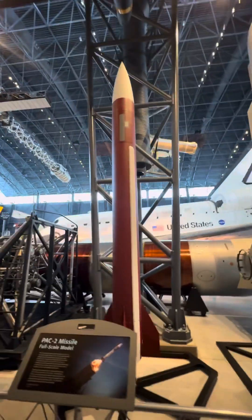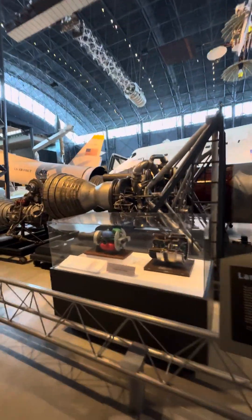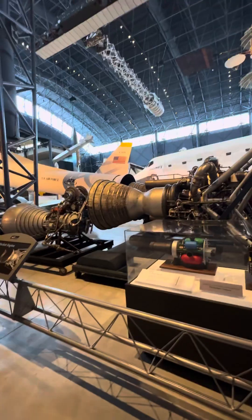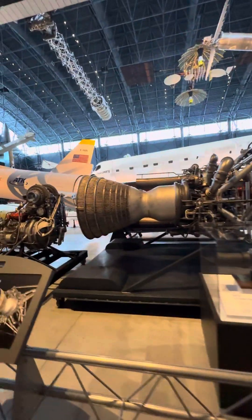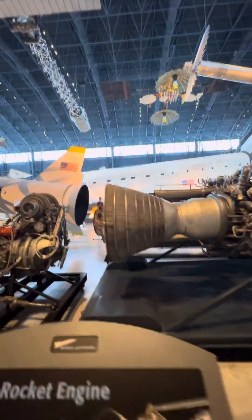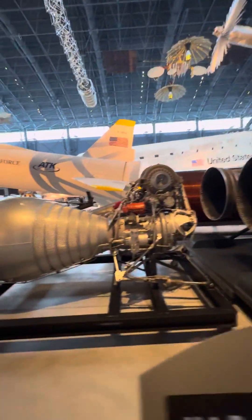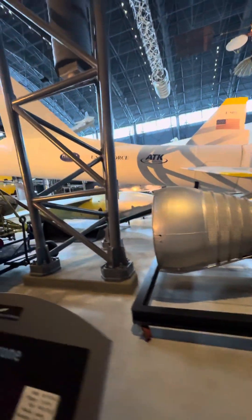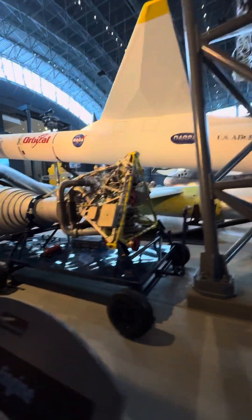There's a PAC-2 missile. And then you're going to look at some of the engines here — these are fascinating, because some of these powered both missiles and space missions. Both civilian and military purpose. The amount of horsepower makes your pickup truck look like nada.